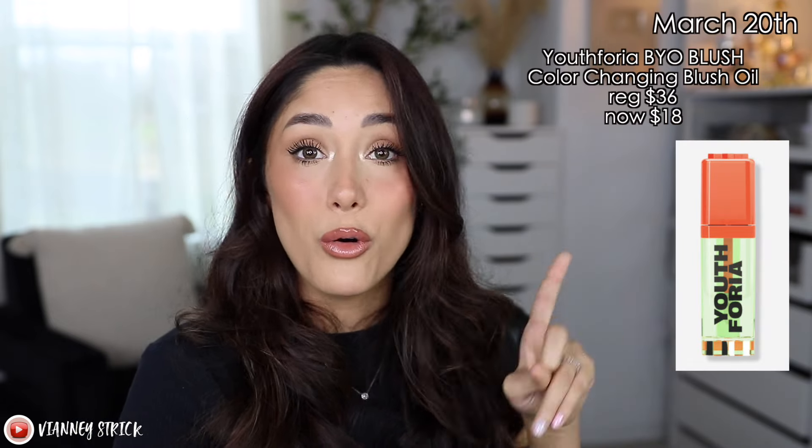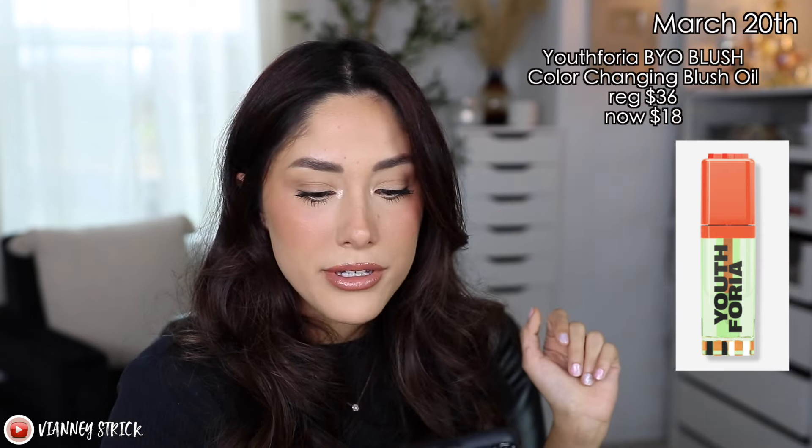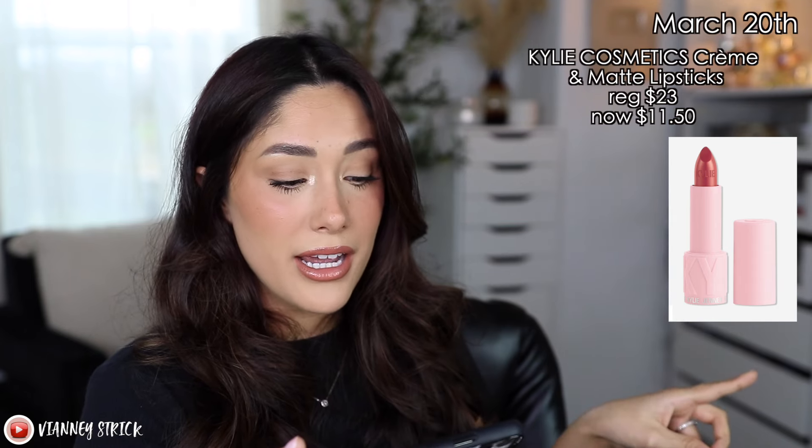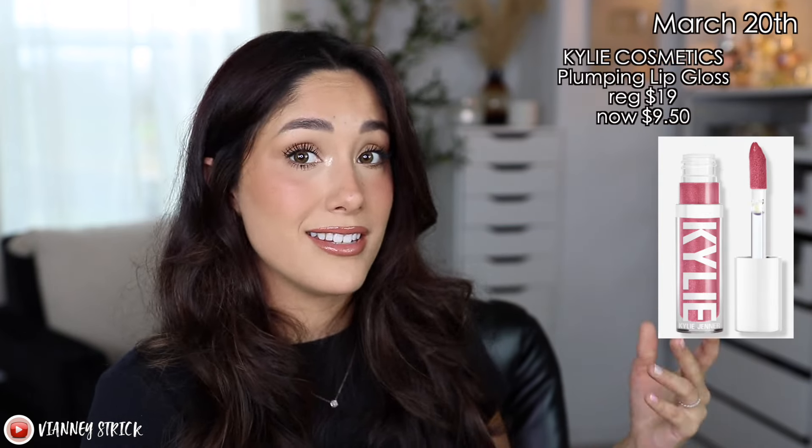Moving on to Wednesday, March 20th. A lot of people have been loving the Youthforia BYO Blush Color Changing Blush Oil. I haven't tried it yet, but I've seen so many people loving it — it looks clear green and then changes to your pH when you apply it, giving a nice dewy finish. It's going to be on sale for $18 instead of $36 — 50% off, also a first time steal at Ulta Beauty. If you want to try Kylie Cosmetics, their cream and matte lipsticks will be $11.50 instead of $23, and their plumping lip glosses will be $9.50 instead of $19 — Kylie Cosmetics at a drugstore price.